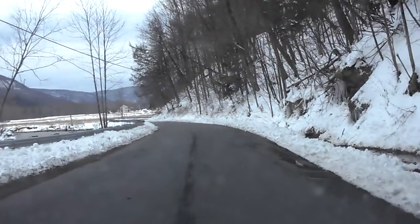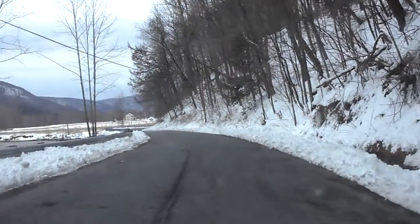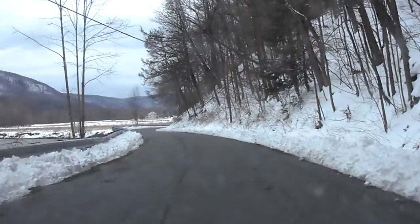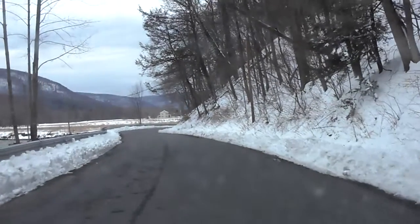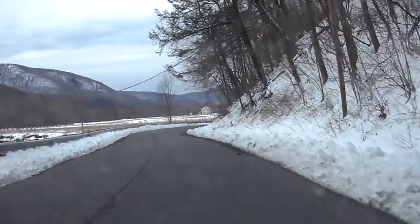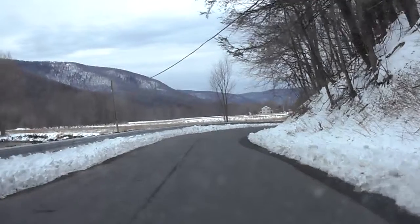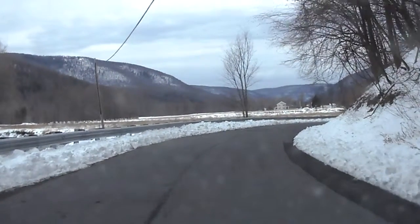There's a deep pothole on the right. Much of the roadway surface is covered with small deformations that look like some sort of mechanical gouging.